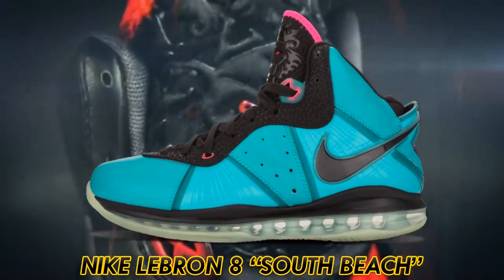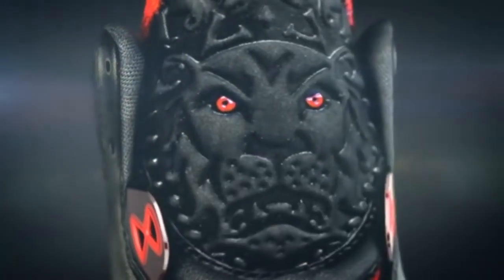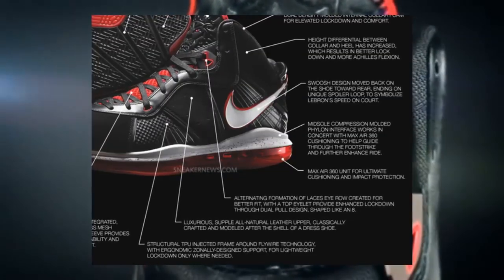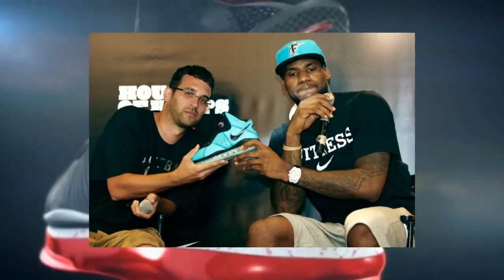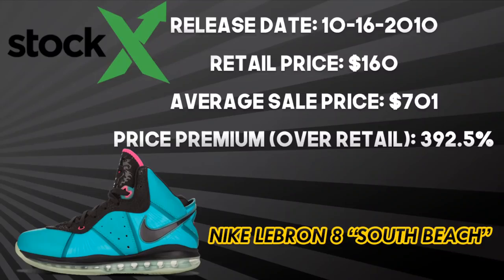This shoe features a teal upper, a prominent Nike swoosh, and a lion image on the tongue. Performance-wise, the tech specs are pretty good for when it was released — a full-length Max Air 360 unit for cushioning in the midsole, flywire technology in the forefoot for lockdown. This shoe released on October 16, 2010 for $160, and it now resells at an average of $701 — a 392.5% premium over retail.